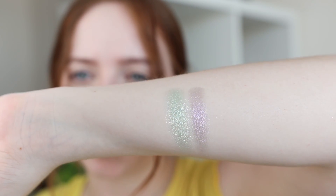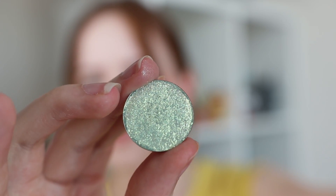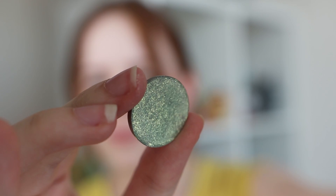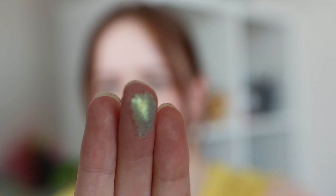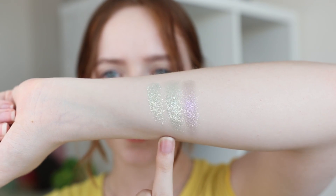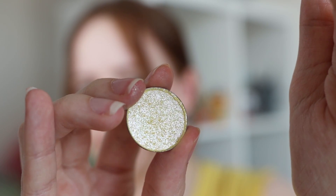Next we have Invest, which has a similar green base but a bit warmer — so it's less minty — and this one shifts golden-yellow, making it a lot warmer shade overall.